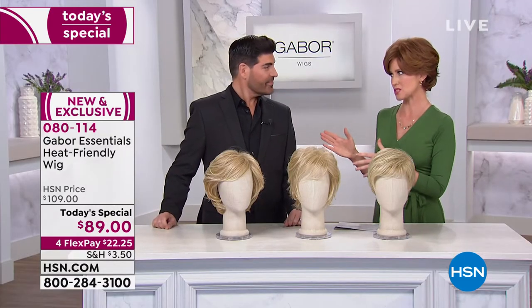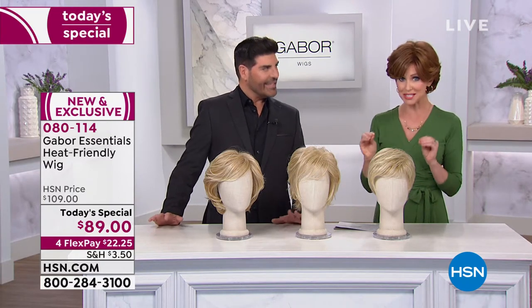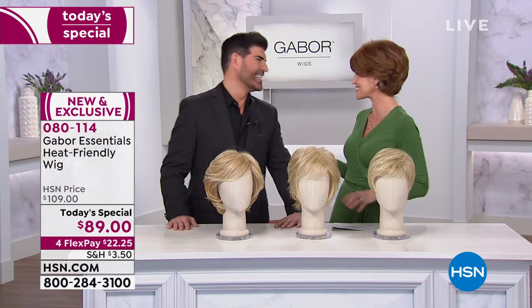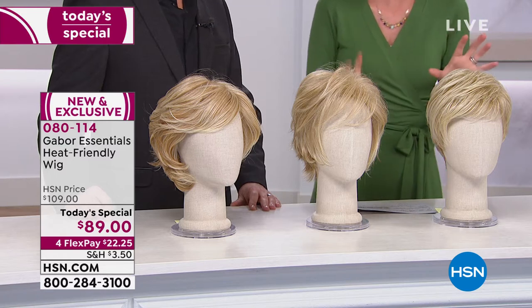Having been in the salon and owned a salon for 20 years, you know what we want as women — just the right styles. And of course the styles have changed over the years. These are fresh, new styles. They're hip, they're gorgeous.